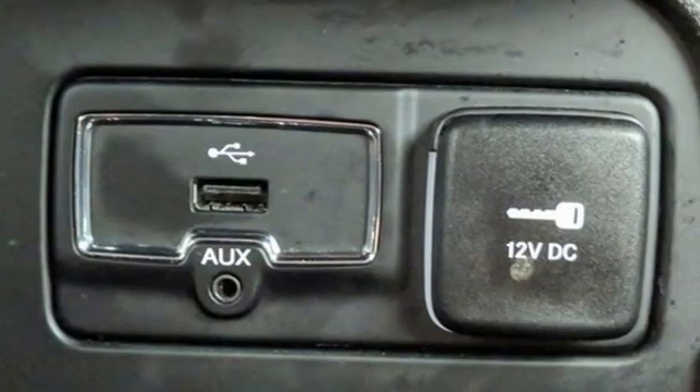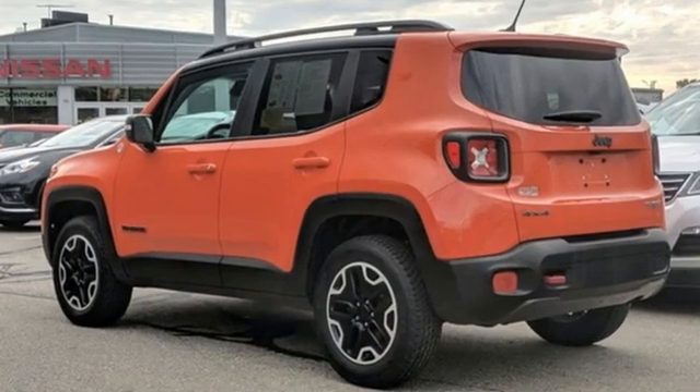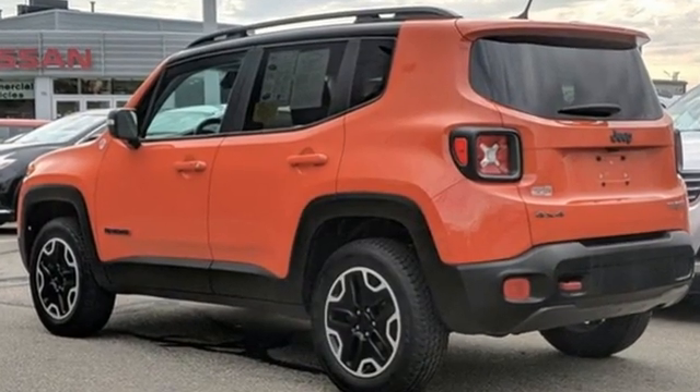Edmunds.com calls it traditional Jeep character and utility in a shrink-wrapped package. The Jeep life fits your life. Take it for a test drive today.